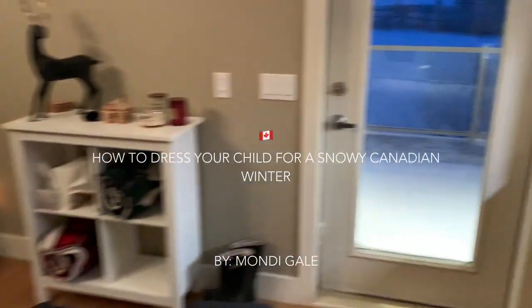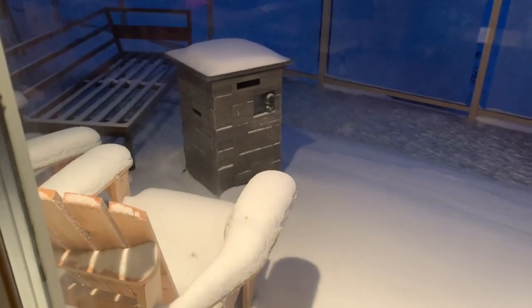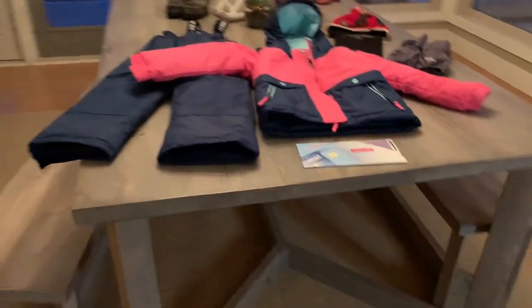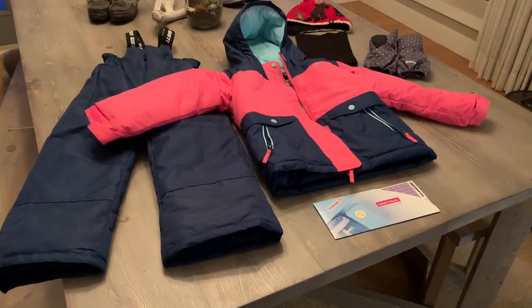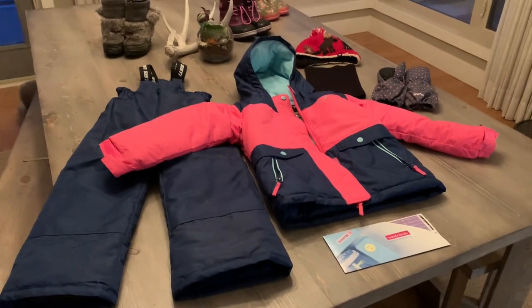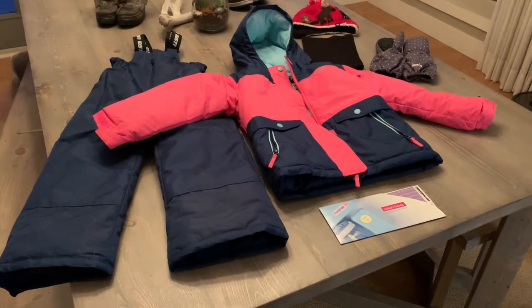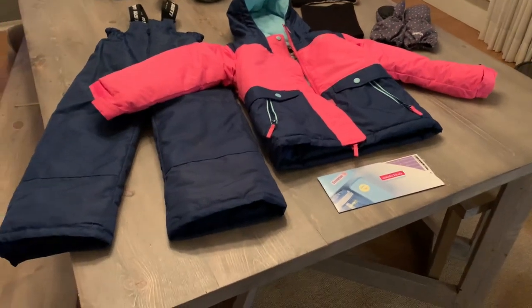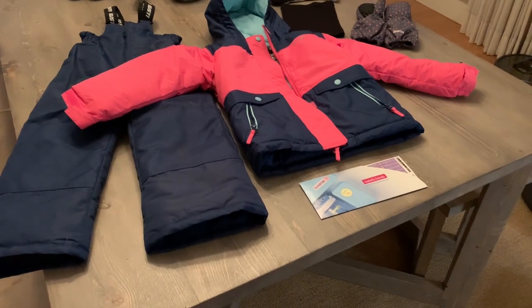On this rather snowy Monday morning, I thought I would take those of us who might need some help through this, since this is our third winter now in Canada. I have a five-year-old daughter who absolutely loves the snow and playing in it, so I thought I would share some winter gear for five-year-olds — pretty much applicable to most kids and even some adults.